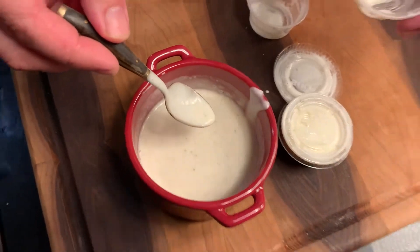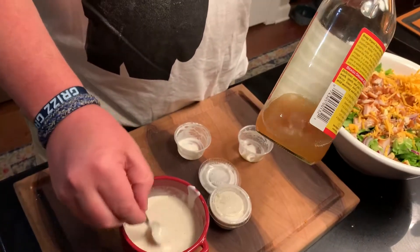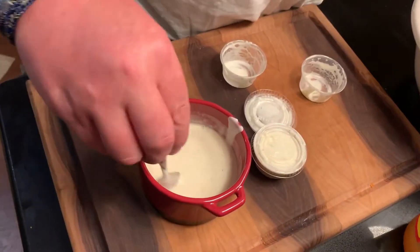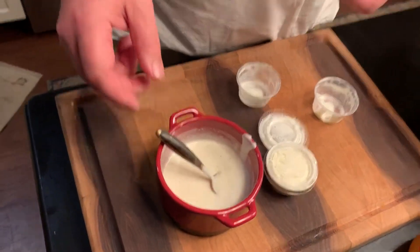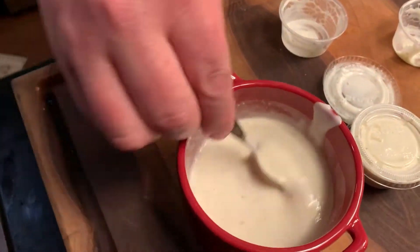I took that ranch dip — which was really thick — and thinned it out using a little bit of water and then a little bit of apple cider vinegar. The dipping sauce you get at a restaurant is kind of thick and gloppy and supposed to stick to food, but for a dressing you want it a little bit lighter. You can do that with just a little bit of water and vinegar and it's gonna make it taste great.